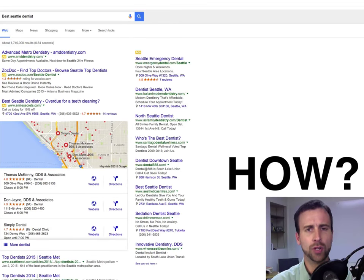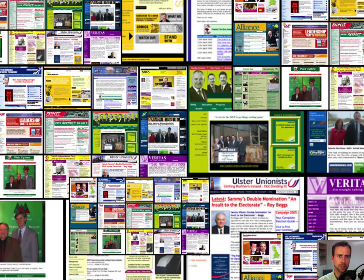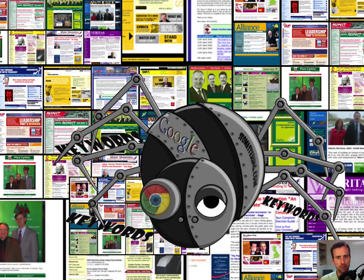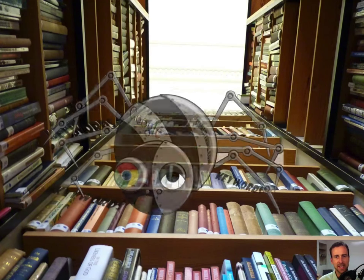Now, how does this all work? There are millions and billions of websites out there — the internet is filled with these things. So how does Google know to put your website right at the top when people are searching for those keywords? Google has these robots, we call them spiders. They crawl the internet and they take various pieces of information. There are over 200 ranking factors that Google uses in determining whether to place your website on the first page, and these spiders go out and gather all of that information.